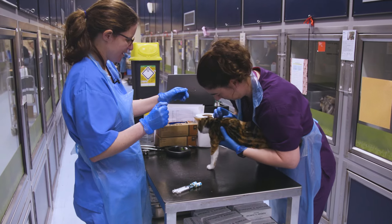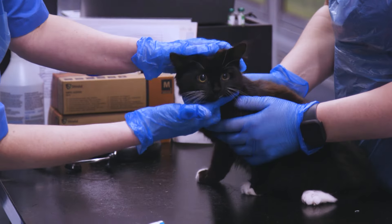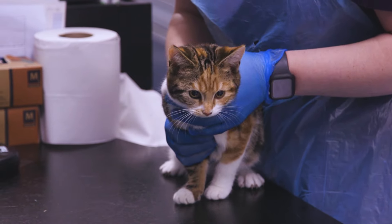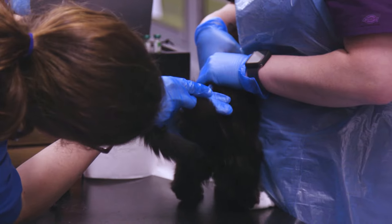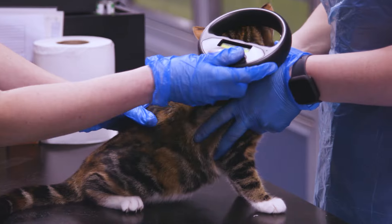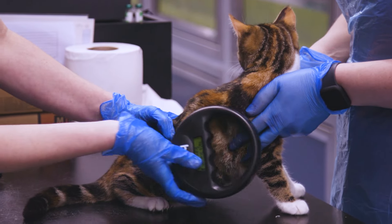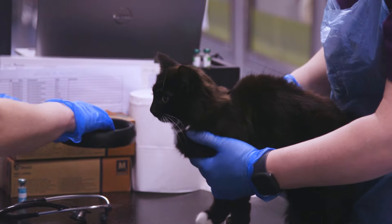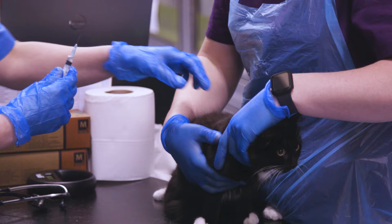These kittens came into the centre this week — they had been dumped in a cardboard box — so we'll give them a health check. This little one is a boy and needs neutering. With all strays we check them for a microchip to see if we can reunite them with an owner, but this one isn't microchipped, so we'll microchip him at the same time as we castrate him, and then give him his first vaccination.